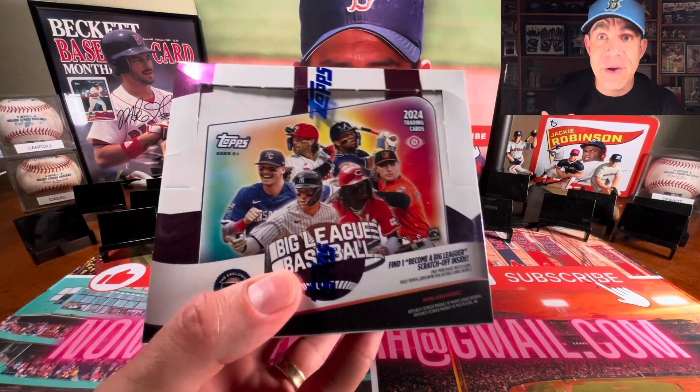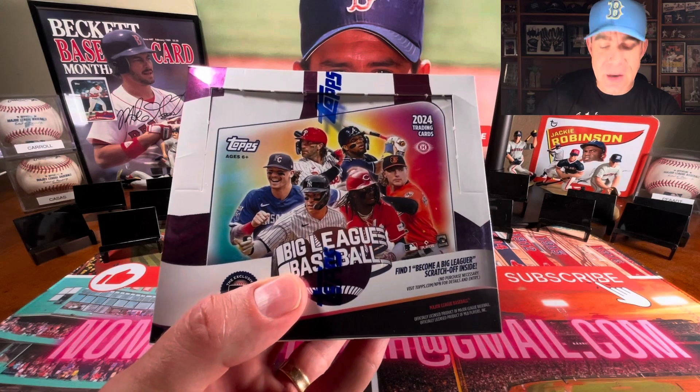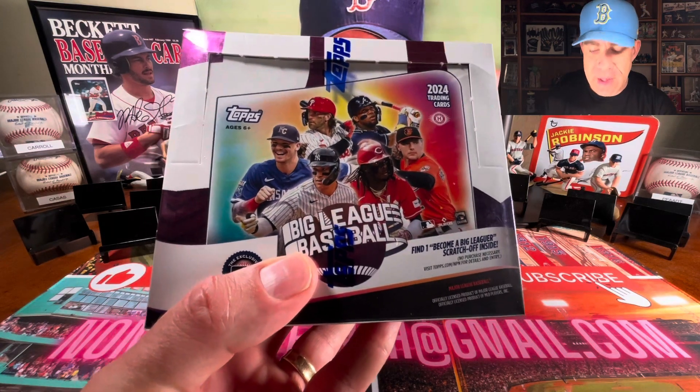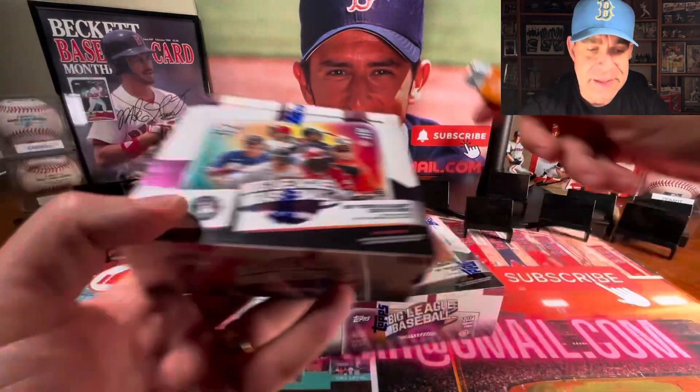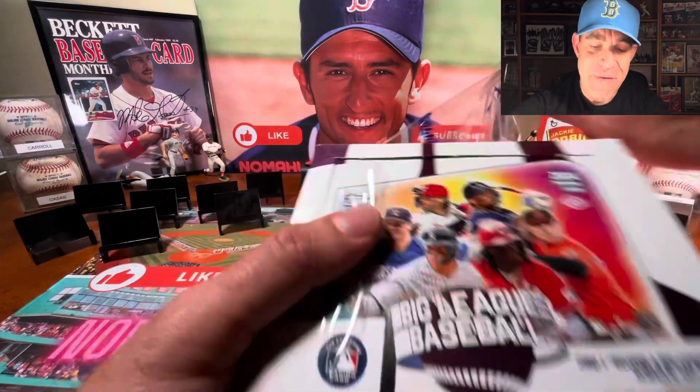Hello, sports fans. I'm back with another card opening video for entertainment. Happy Saturday to all of you. Today we have the brand new 2024 Big League Baseball. And the awesome thing about this box is that it's two boxes, so we're going to enjoy these two boxes together. I hope that you're having an awesome day.